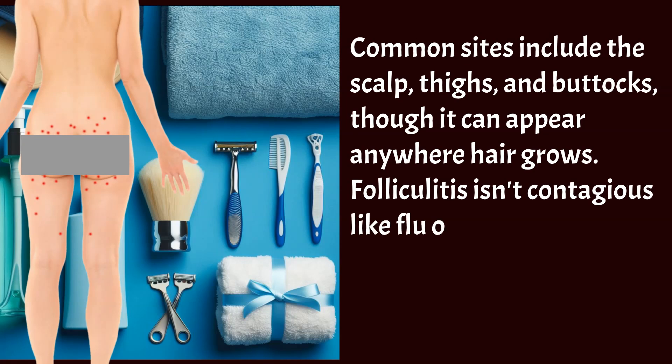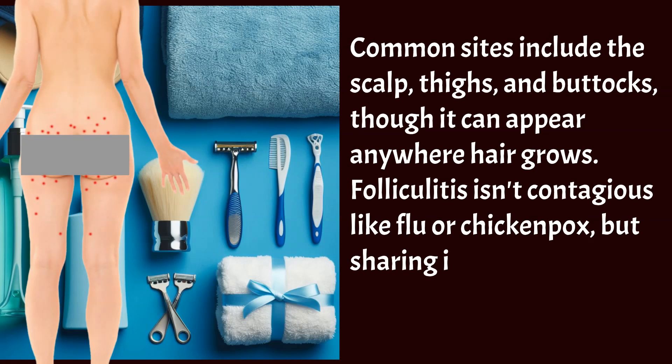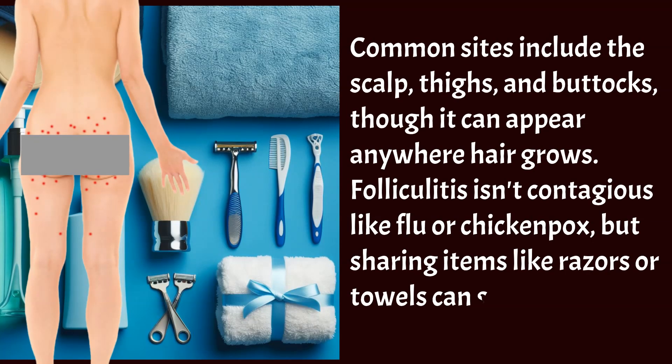Folliculitis isn't contagious like flu or chicken pox, but sharing items like razors or towels can spread it.